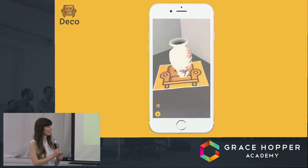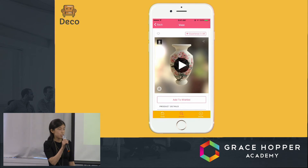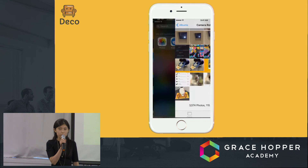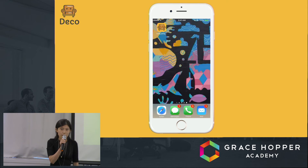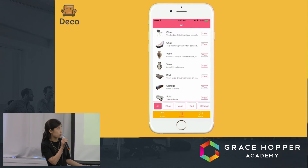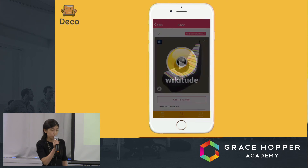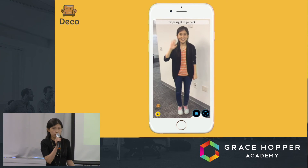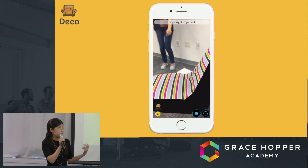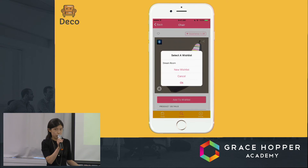Thank you, Chloe. As you can see how easy it is to use our app, I will show you another one of my favorites in our catalog — the beanbag chair. When I tap on it, it opens in the browse tab, and when I click 'Experience in AR,' it launches the Wikitude plugin. When you point the camera to the marker, the beanbag chair will show up and look so real you want to touch it.